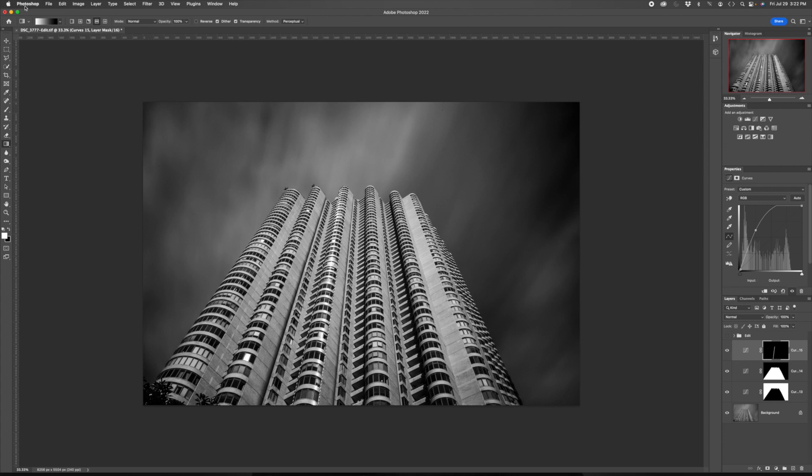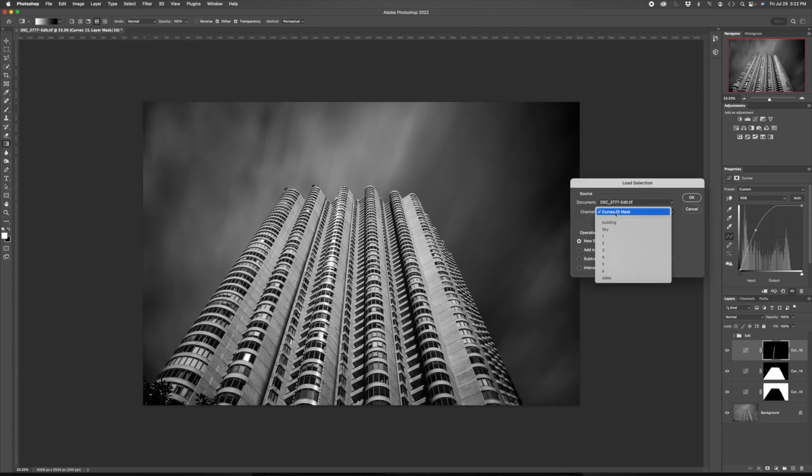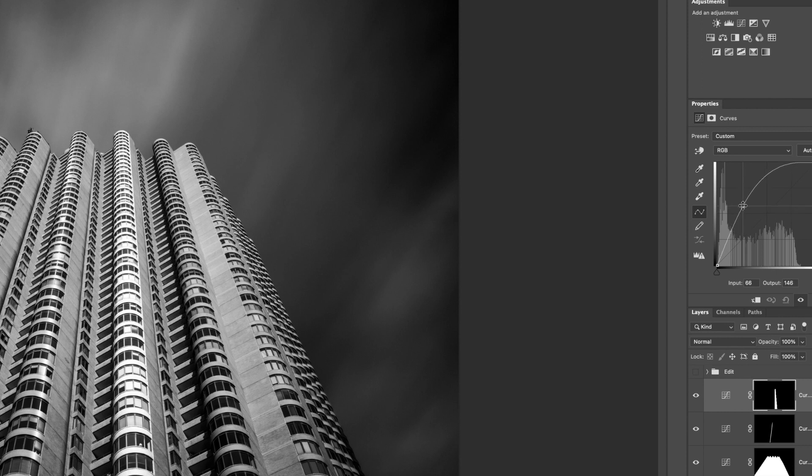I'll do one more. I go to select, load selection, I'll choose number two. Again I choose a curves adjustment layer and pull up to brighten this selection. I reselect, go to my gradient tool — which is already selected, foreground color is white — and again I pull out from the middle. For both of these selections, here's the before and here's the after. You do get that sense of accentuation of the curved facade.